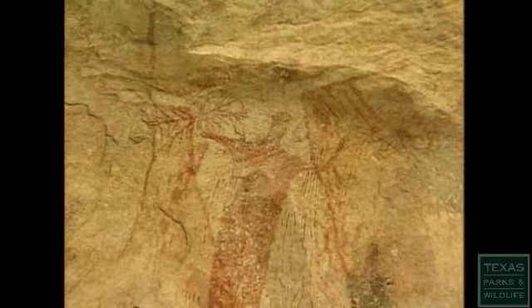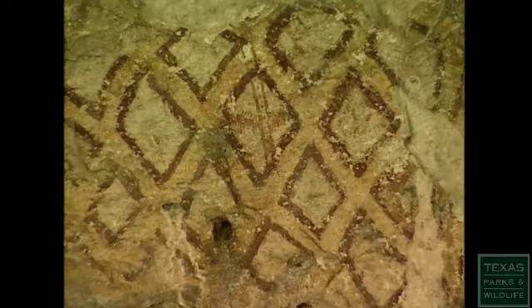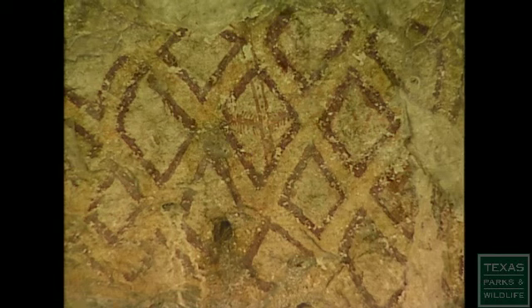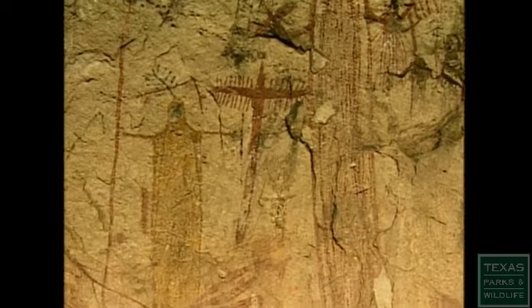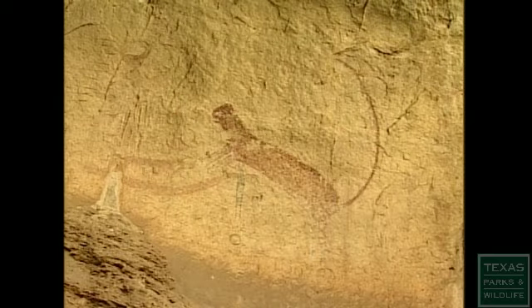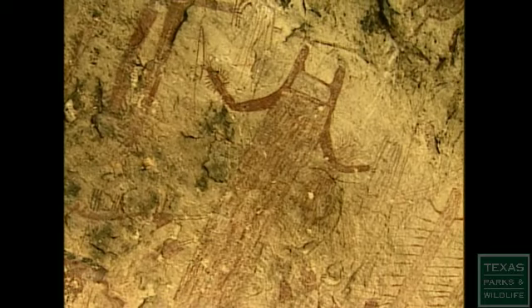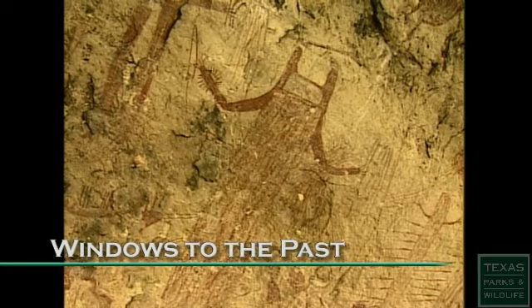The rock art here in the Lower Pecos is world-class. Most people in Texas have no idea of the treasure within their borders. There's really nothing like it anywhere else in the world. It becomes a window into the past for us now.